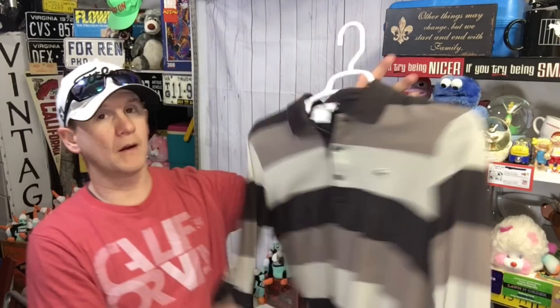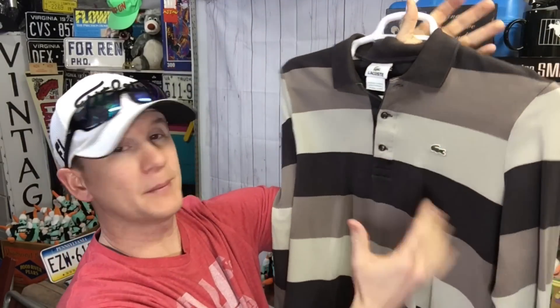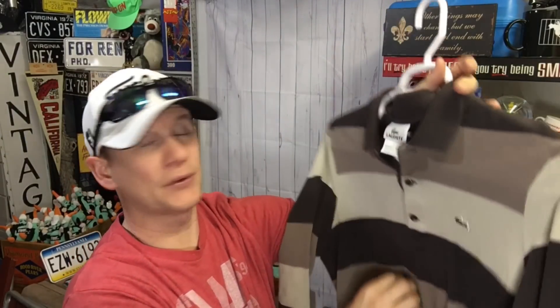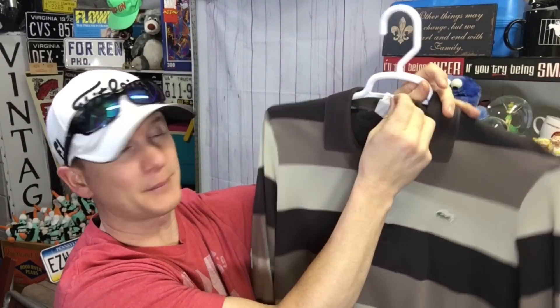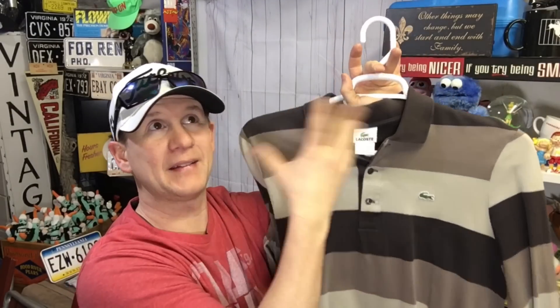Coogi shirts aren't amazing but I'll pick them up if there are no stains and the price is right. This is a size four, which translates to about a small, in pretty good condition — soft and everything looks legit. Sometimes these are faked, so you have to look carefully. I probably paid a dollar, maybe two for it at a garage sale, and it sold for twelve dollars and twenty cents plus shipping. Not getting rich on it, but a nice easy item to add to a good day of sales.